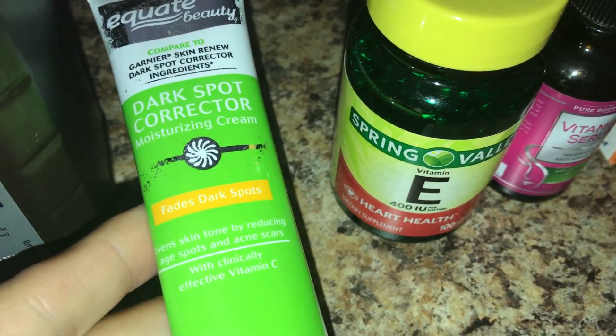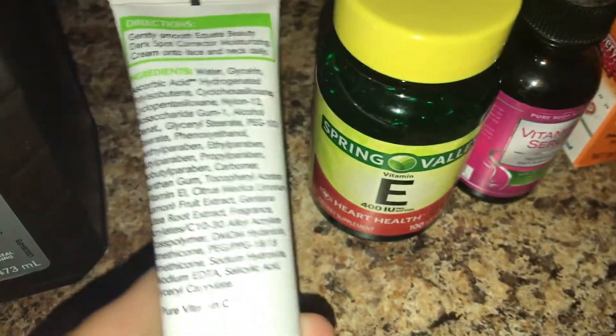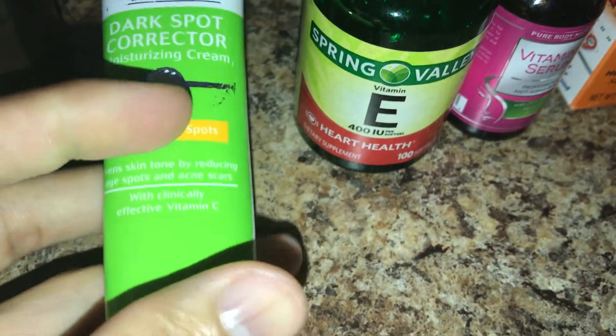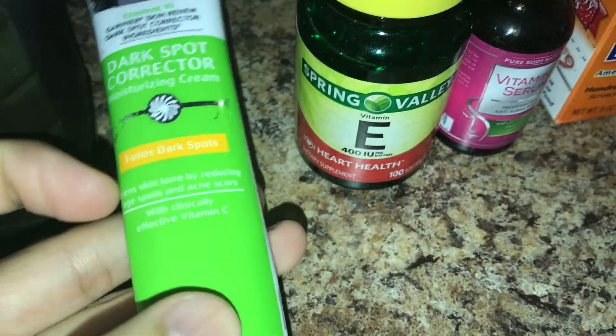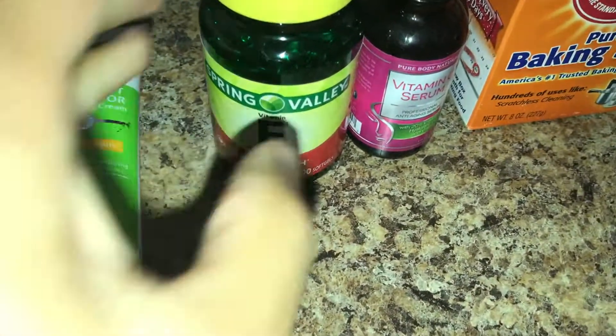My third best option is by Equate — it's a dark spot corrector that fades dark spots. It has vitamin C and vitamin E in it. You can read all the ingredients on the back, but it's really nice because it softens your skin, has a pleasant smell to it, and you see very quick results as well.